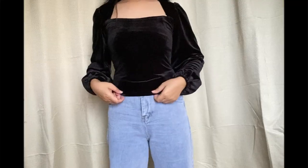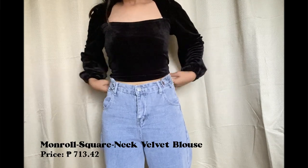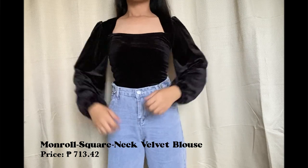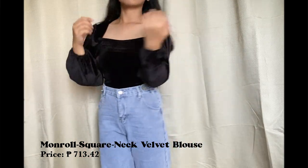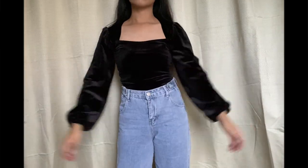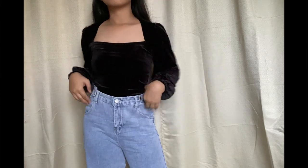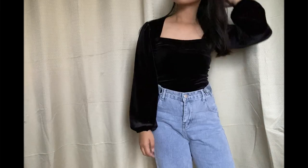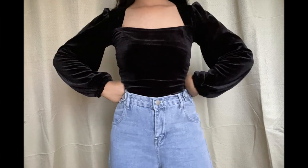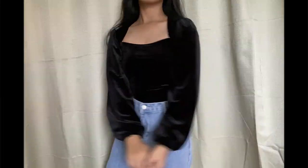For the last top that I got from YesStyle, is this Monroil Square Neck Velvet Blouse. This comes in two sizes. I bought the large, since a lot of people recommended sizing up so that it will fit you well. I prefer to fold the bottom part so that it will look more flattering. I really love the fabric. Overall, I love this top and I think it's really elegant. And that comprises all the tops that I got from YesStyle.